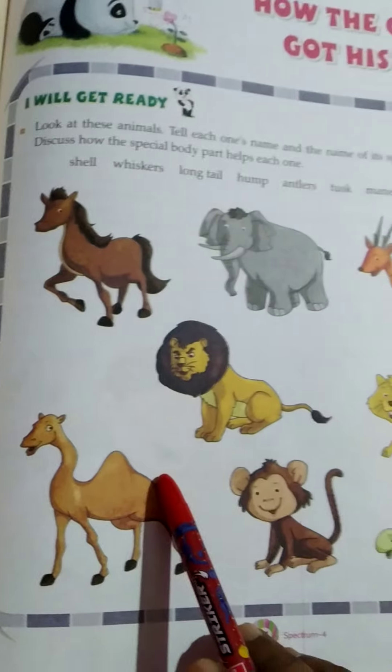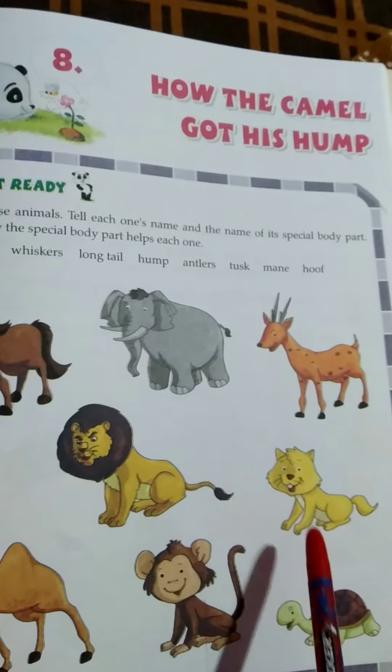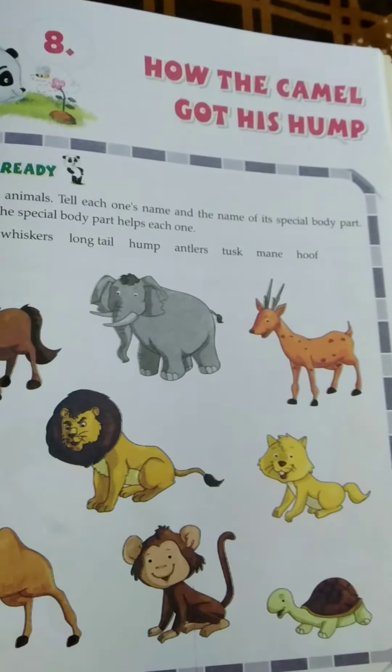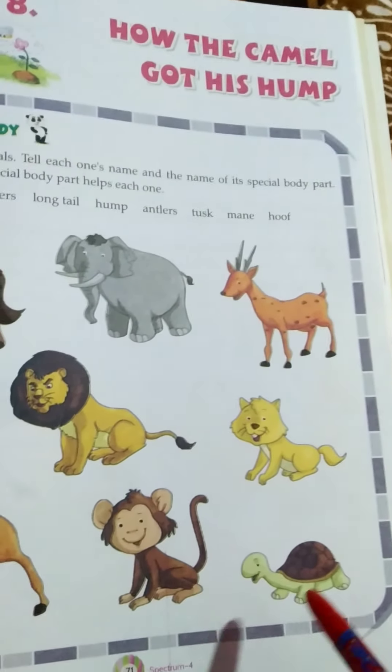Hump — it helps to store food for a longer period. Whiskers — they help cats see in the dark and stay clear of hungry predators. Long tail in monkeys — the long tail is used for balance, to move vertically, and to hang upside down from branches.